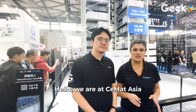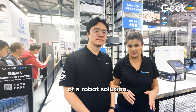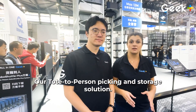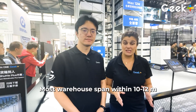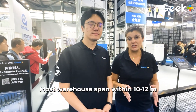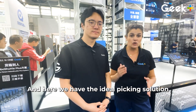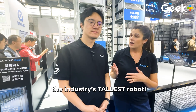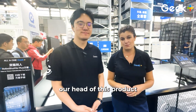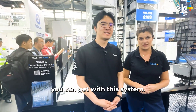Hello, we are at C-MAT Asia where we are introducing our enhanced version of the Robo Chido Monster, our total person picking and storing solution. Most warehouses span within 10 to 12 meters in height in North America and in Europe, and here we have the ideal solution for the industry's tallest robot. With me today, Yixing Bai, our head of this product, will tell you a bit more about the assets that you can get with it.